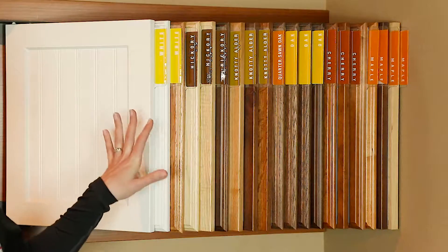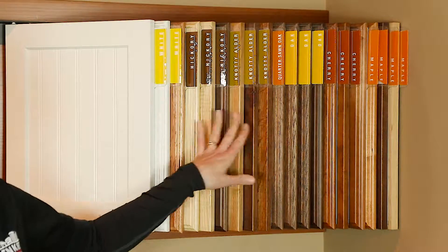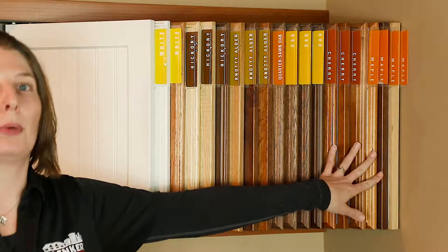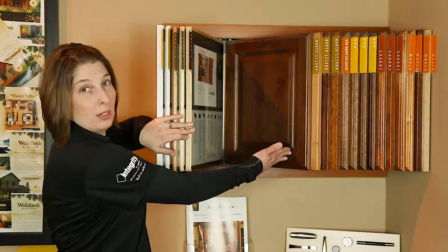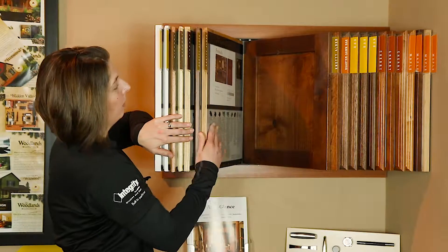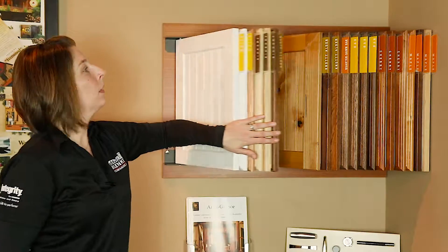After we have your layout ready for design, we will go into selecting cabinet options and species as well as colors. There are many species to choose from: hickory, alder, oak, cherry, and maple. There are many styles to choose from such as raised panel, flat panel, and beadboard. Painted or stained, we are sure to have something you will like.